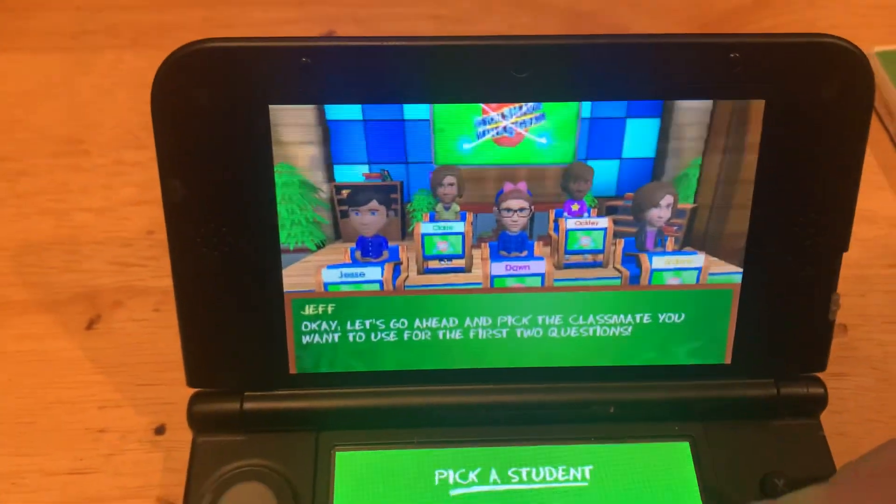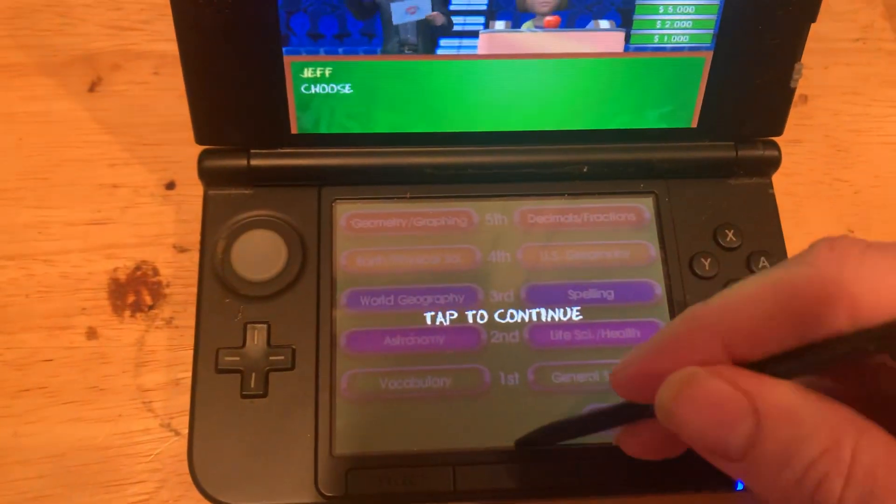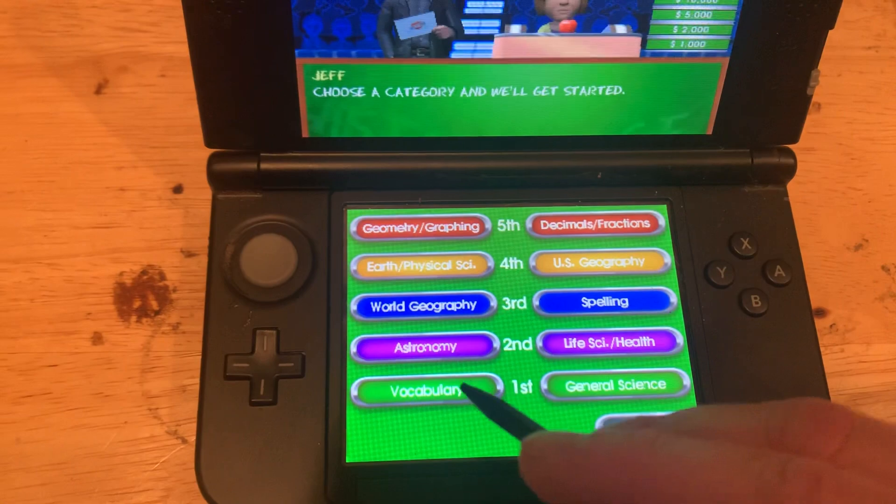I will start things off with Claire. Here are the categories, the subjects. I'll start with first grade vocabulary.